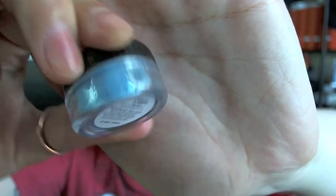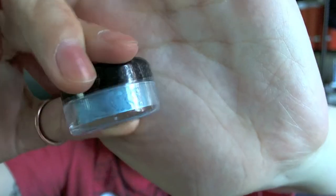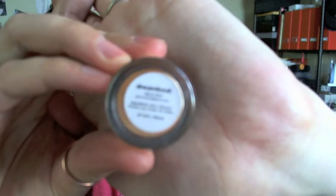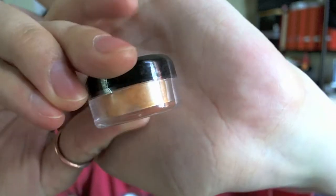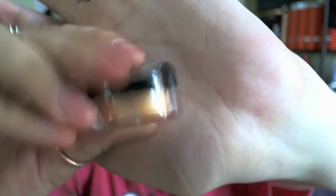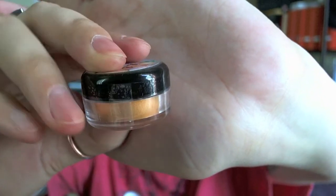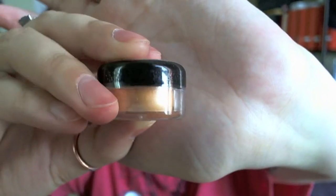This is from the July 2013 collection and it's called Kaysen. It's sort of like a nice sky blue color. Next color is from the March 2013 one. This is called Dream Boat, and it's sort of like an almost mustard color.